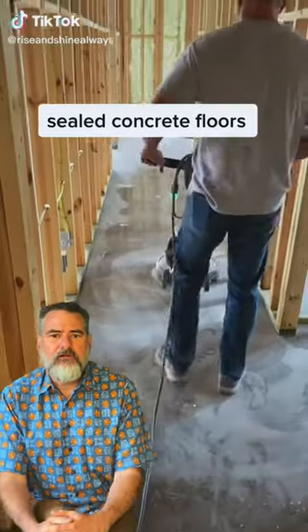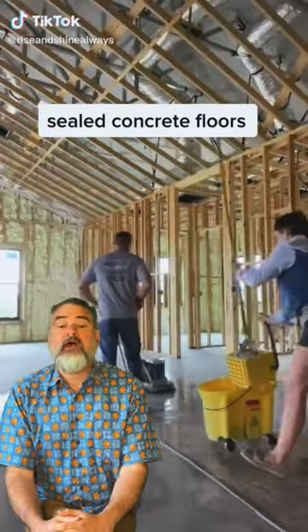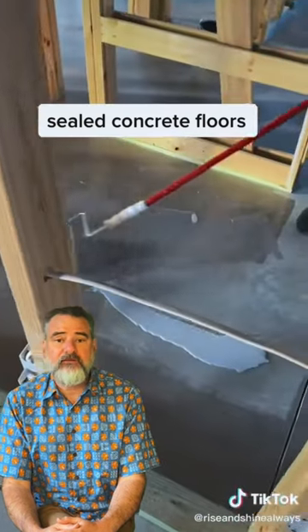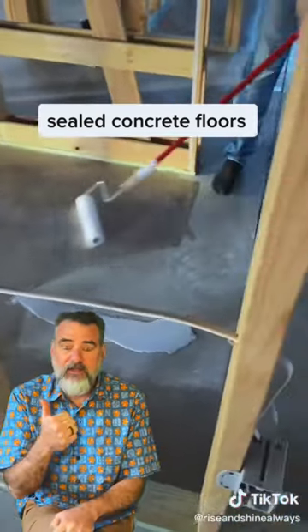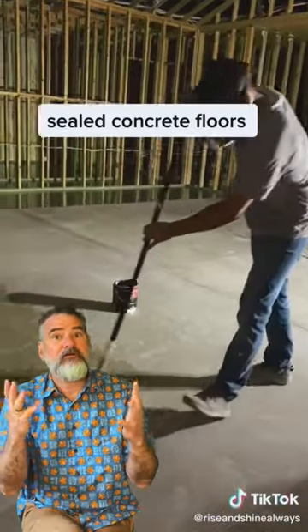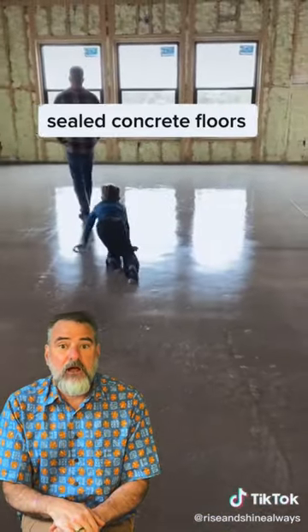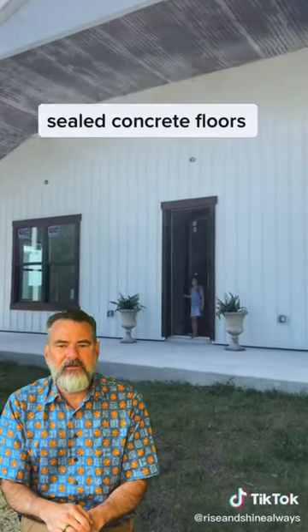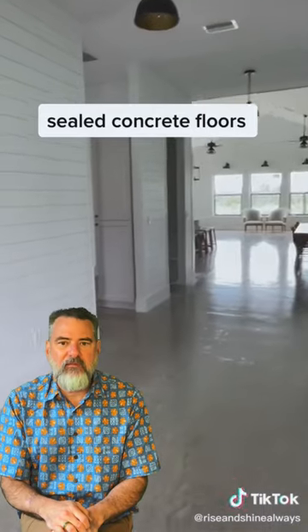We got a new construction, concrete floors everywhere. It's a nice industrial look. You're going to save on carpeting, that's for sure. If you've got allergies, no carpeting — that was my worry. The kids slipping and sliding, I don't know. If you rough it up a little bit, that might be okay.